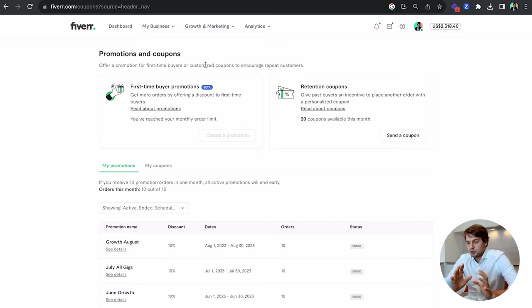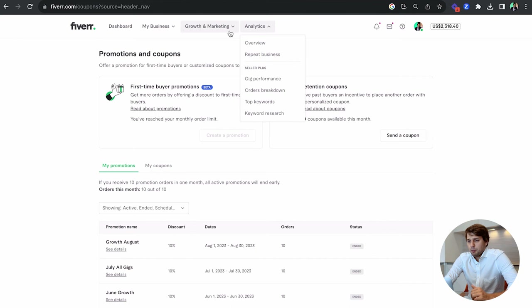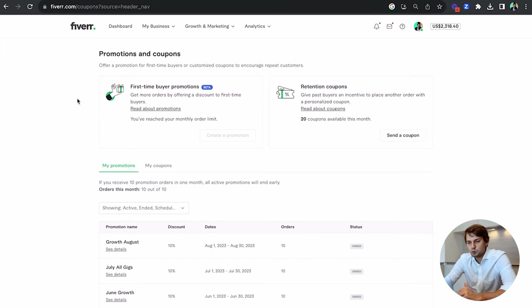The first thing I'd like to go over is the Seller Plus program. As you know, Seller Plus has been changing and adding a lot of value. It's a subscription you have to pay to Fiverr in order to get those benefits, but in my case I think there is a great return on investment for the features you get.